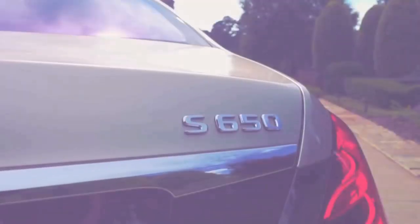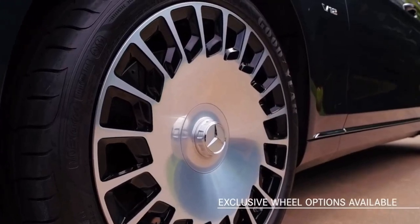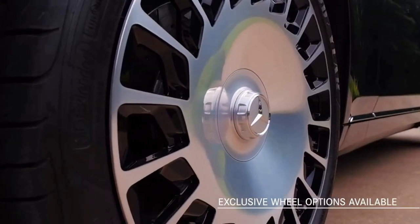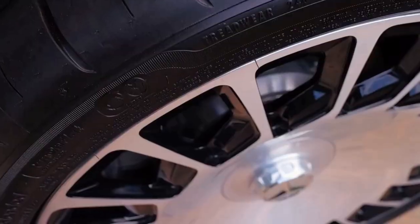These exterior paint finishes are created using a hand-manufactured process. Finally, optional alloy wheel sets include 20-inch forged wheels and 20-inch multi-spoke wheels, two of the four Maybach exclusive wheel options available.